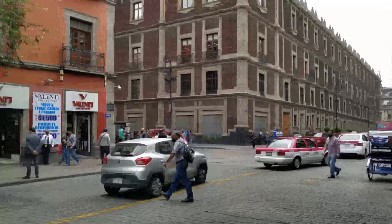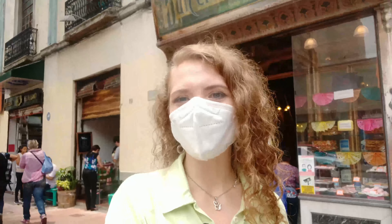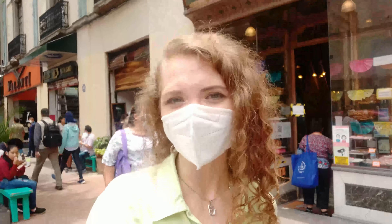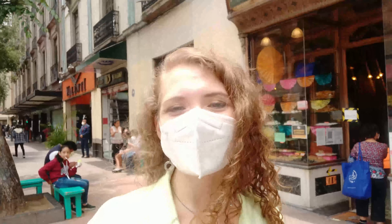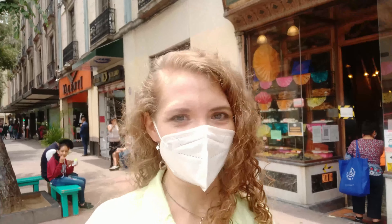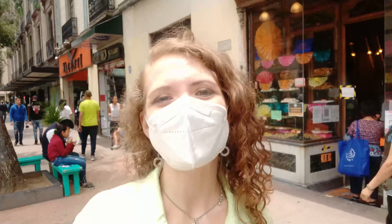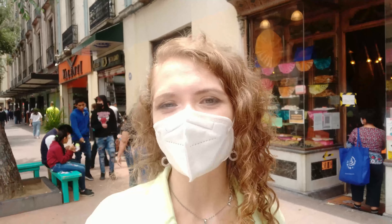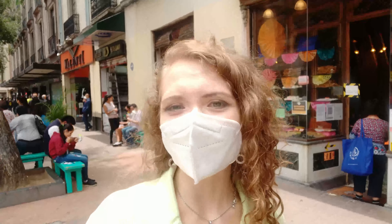Continuing our tour, we walked and walked and arrived at a candy shop called Dulces de Celaya, which means 'sweets from the city of Celaya.' This is the oldest shop that began selling sweets, opened in 1874. The city of Celaya is special to me because it was in Celaya that I filmed my very first travel video, where we also tried many different sweets, including Cajeta. If you haven't seen that video yet, I will definitely leave a link for you above and in the description.